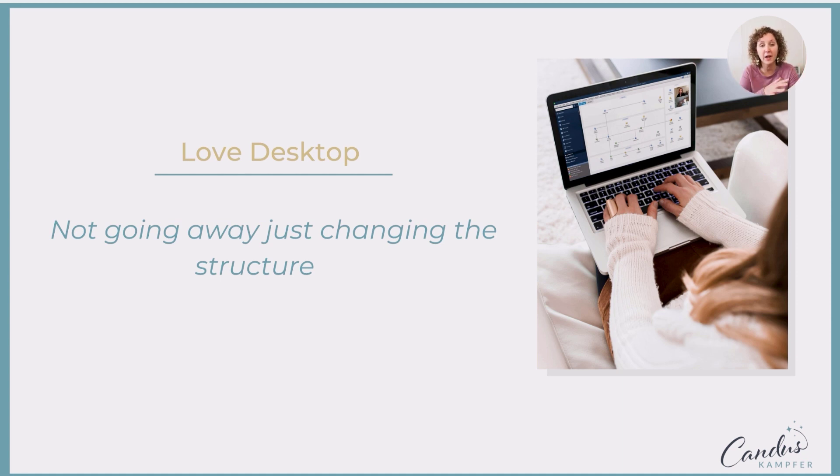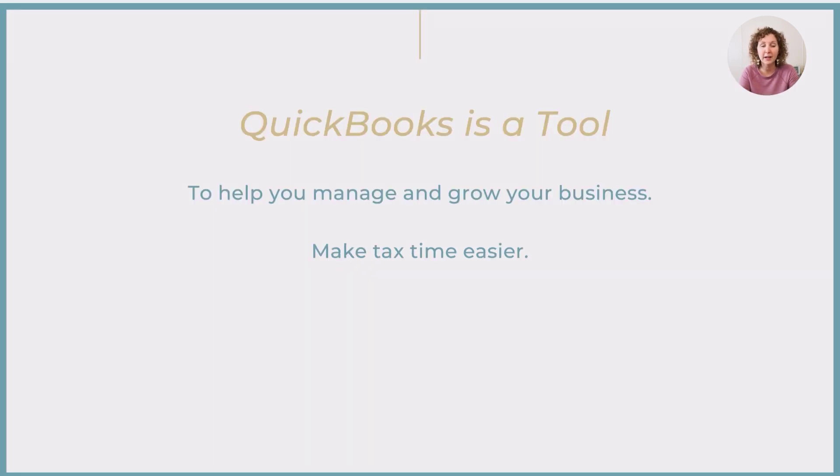If you love desktop, don't worry — it's not going away. If you like the mobile features and some of the extra things it offers, or you're already on subscription and just want to keep doing it, you can. QuickBooks is a tool for you in your business to help you make decisions — like how much are we making on that job, what's our job costing, how profitable is that property if you have rentals, how much did we make on that job if you're in construction, or if you have different departments. QuickBooks is really there to help you make business decisions and to make tax time easier for you.